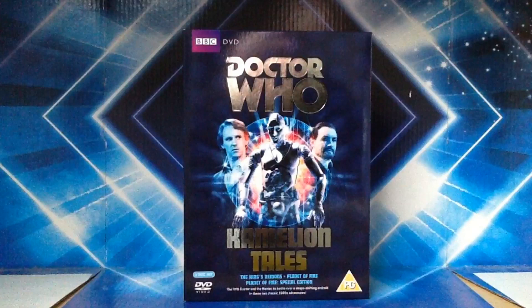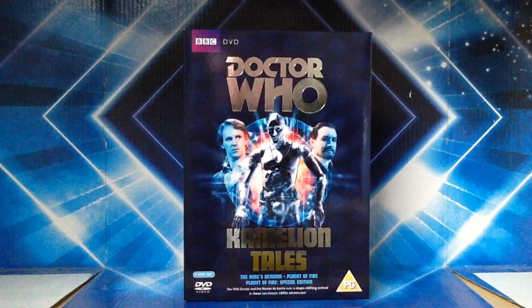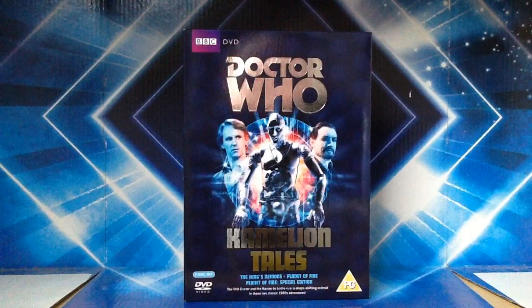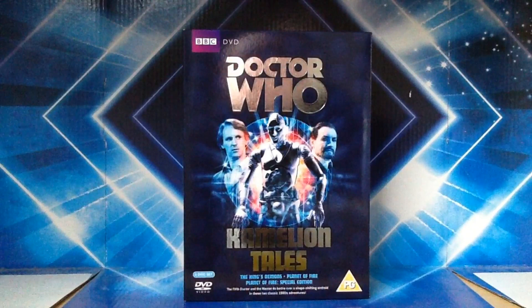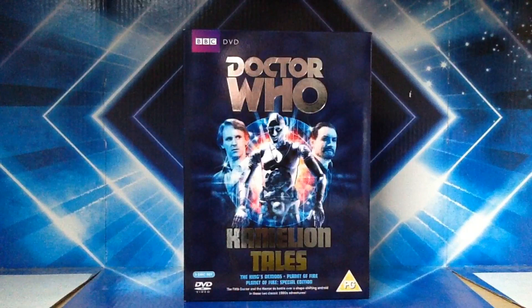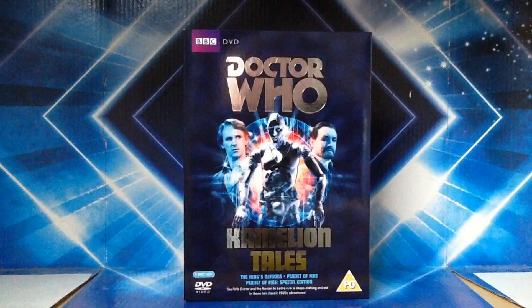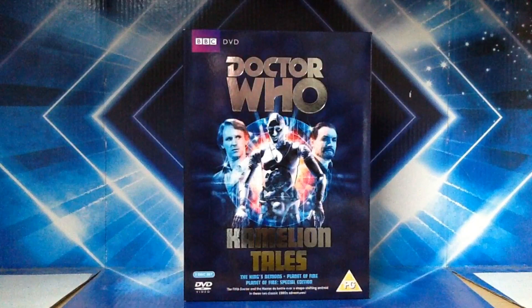Would I recommend this box set? For Planet of Fire, yes. For The King's Demons, no. I've got mixed feelings on this box set because I don't like The King's Demons whereas I do quite like Planet of Fire, and the special features are quite jam-packed. So I guess it's up to you. If you're a real big fan of the Fifth Doctor era, I'd say definitely get it. And if you're one of the very few fans of Chameleon, then absolutely get this — it totally makes sense why they did make this box set. That's my DVD review. I hope you enjoyed it. Please leave a like, comment and subscribe, and I shall see you in the next one. Thank you very much for watching. See you later.